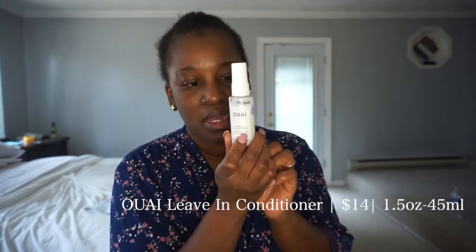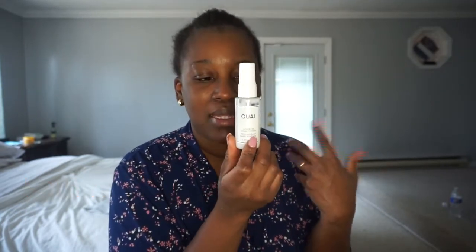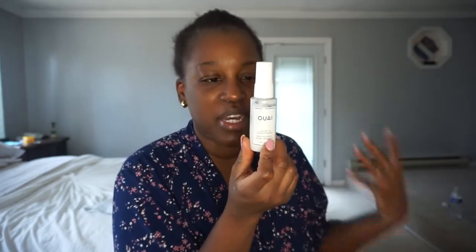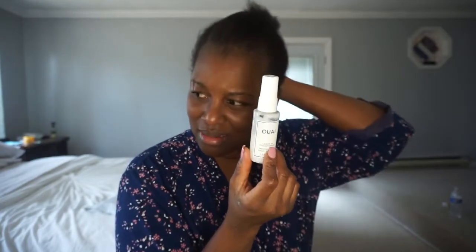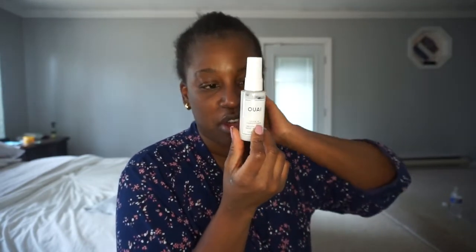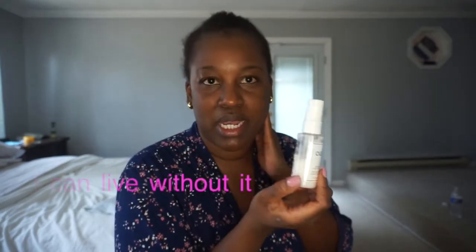The other thing I used is the OUAI leave-in conditioner. I don't think I will purchase this again. One of the things I do not like about this is I don't like the heavy perfume scent — it's too perfumey. It doesn't align in my opinion with what a hair product should smell like, especially a leave-in hair product. It did help detangle my hair, but it also kind of made it feel a little bit stickier than others. So I don't think I would use this leave-in conditioner again — probably not. I'll probably purchase a different one.